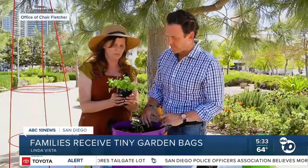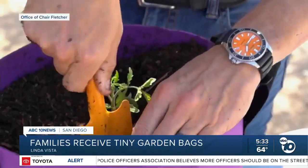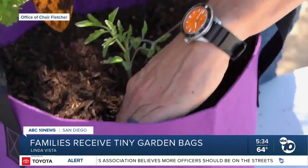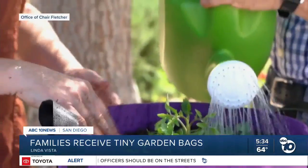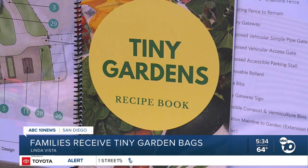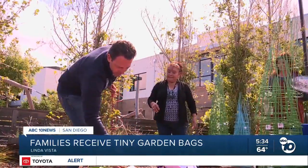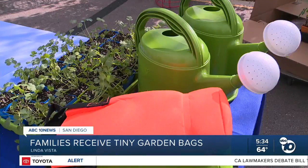Program manager of Bayside's Environmental Learning Center, Amy Zink, says the bags are portable — perfect for small spaces like an apartment patio or a small backyard. Zink and Fletcher say not only do tiny gardens promote environmental sustainability, but they also help families save on food and reduce grocery costs. And for those who think gardening is time-consuming or hard, Zink says it's actually pretty easy.